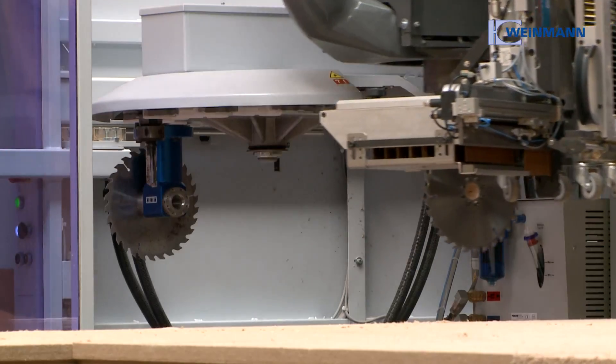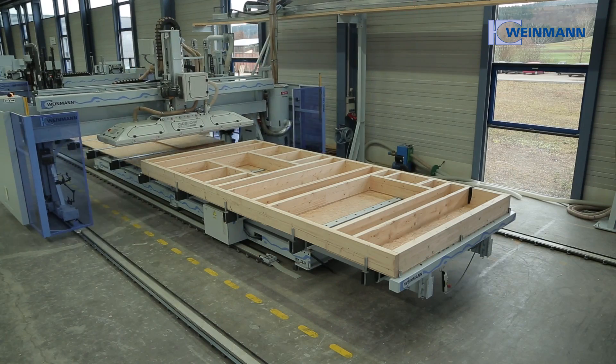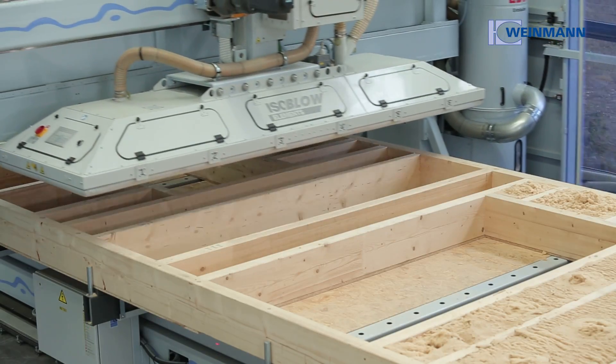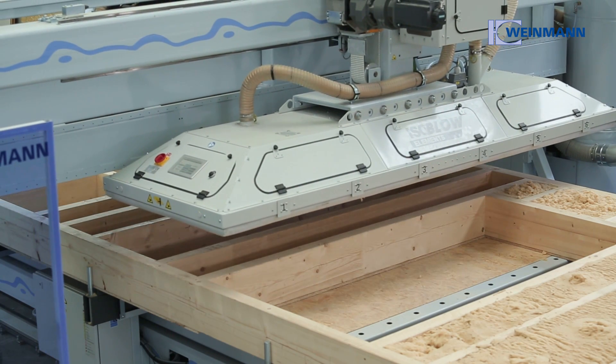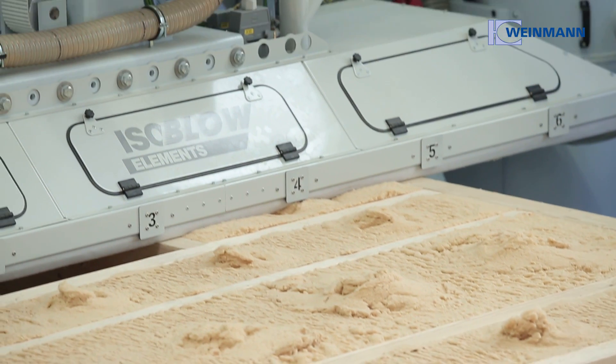In addition to the versatile processing and fastening options, it is now also possible to blow in insulation material fully automatically. The new feature on this machine is the possibility to bring insulation fully automatically into the wall element, the roof element, the ceiling element, and also into special elements.